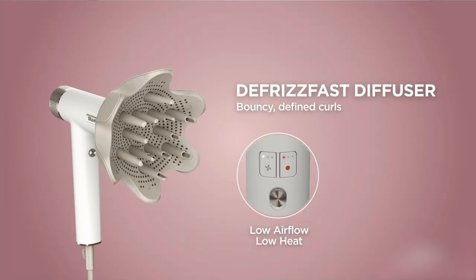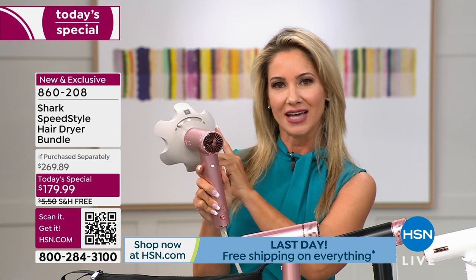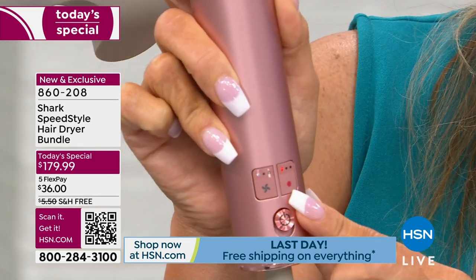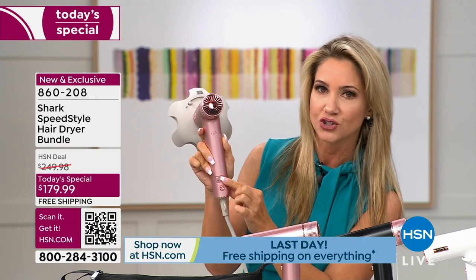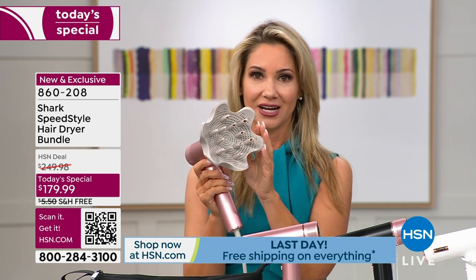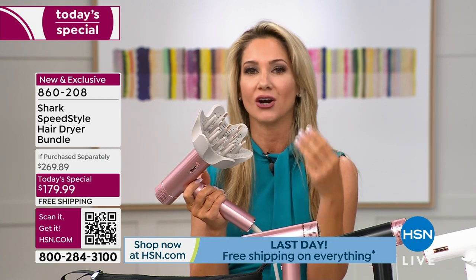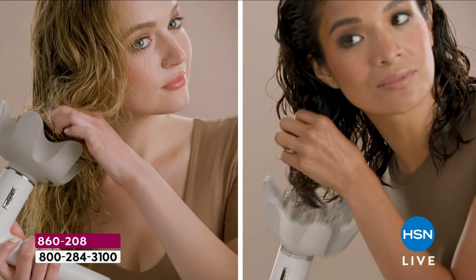All of these attachments have very fancy long names. We clicked it in — again, that IQ technology is going to recognize I've got the De-Frizz Fast Diffuser attached. And it does change: now we have low airflow and low heat. Maybe you have super thick hair and you need to bump up that airflow — you can easily do that. Here's what's really special about this De-Frizz Fast Diffuser: it's in the name. It literally is going to defrizz as it gives you enhanced and truly defined curls, ringlets. If you have curly hair, wavy hair, coily hair, textured hair, this is going to be your new best friend. You've got these prongs that actually extend and retract.